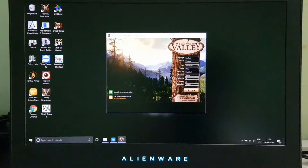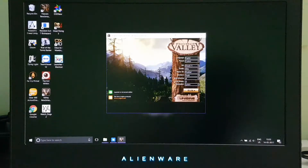Hey guys, this is Rihan back again with another video. In this video we are going to test the benchmarking of the Alienware 15 R3 that has a configuration of a 7th generation i7-7820HK processor and Nvidia GTX 1070 graphics card.